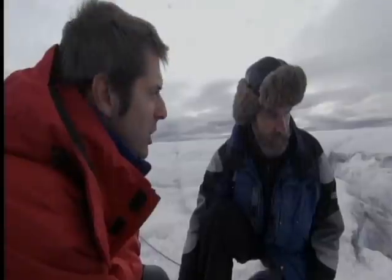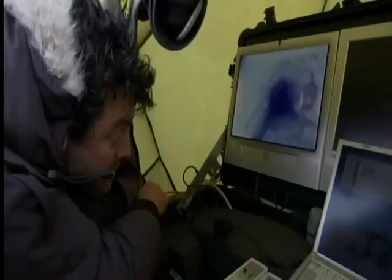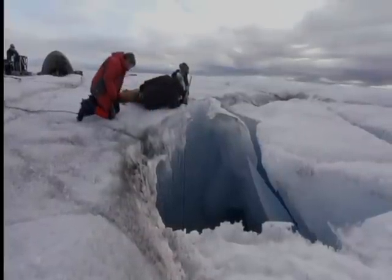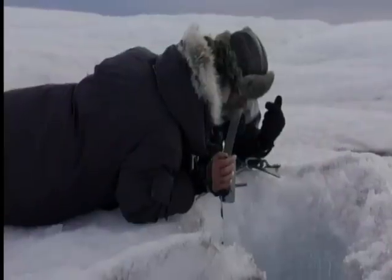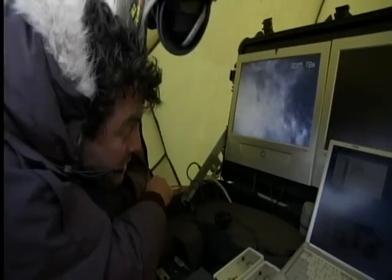This is the first time it's gone down a natural moulin. They've got nearly 1,300 feet of cable, which Connie believes is long enough to lower the camera all the way to the bedrock. At 60 meters, then 70 meters, the descent continues. Finally, nearly 330 feet down, they've reached meltwater — a lot of it. That's a good sign that the camera is on the right track.